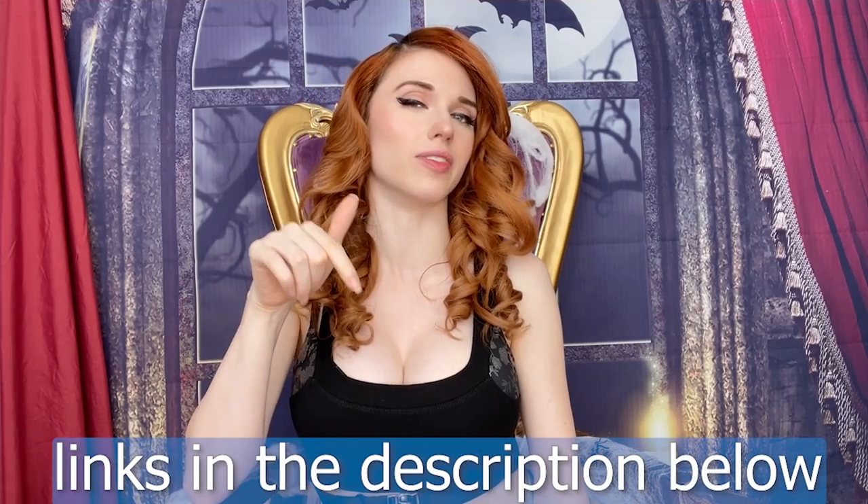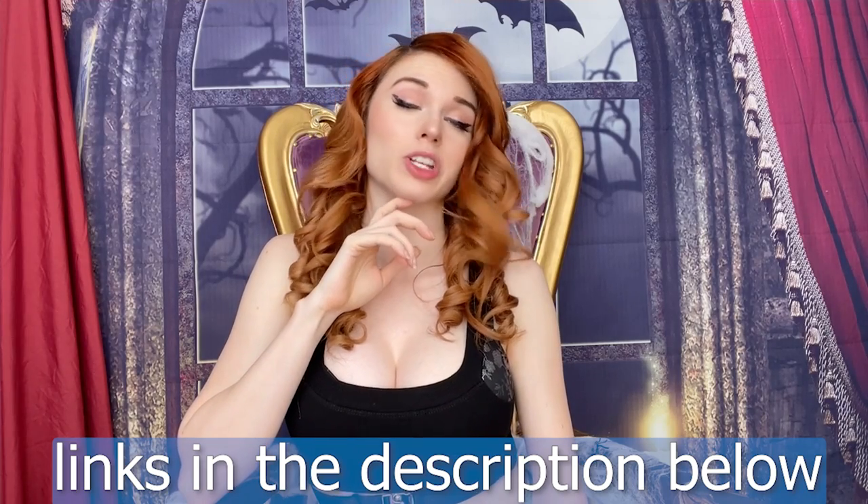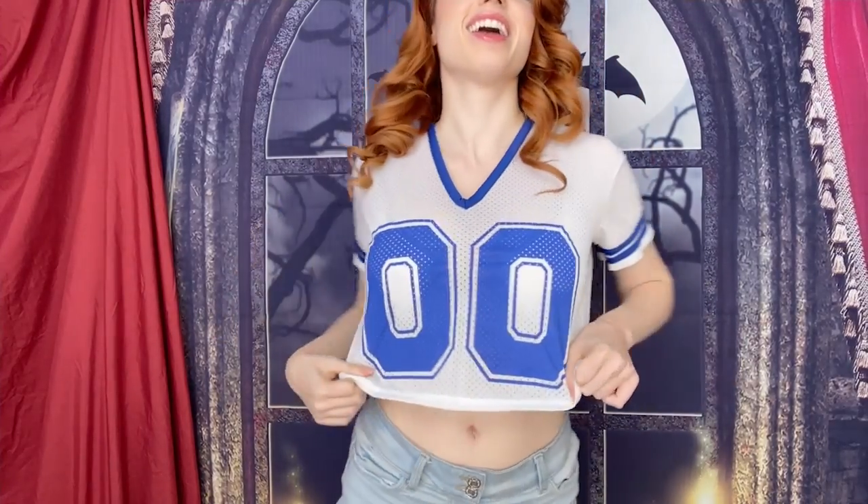We'll see if it is YouTube safe or not. If it's not, you will definitely get to see that on my OnlyFans or my Patreon. But we're gonna try these on first and just see what they look like. So this is the jersey. I see what they did here with the double zeros — clever. I like it though, I think it's really cute.